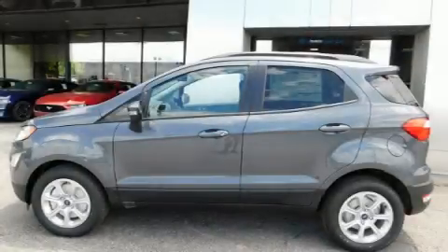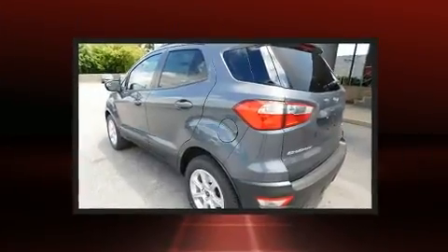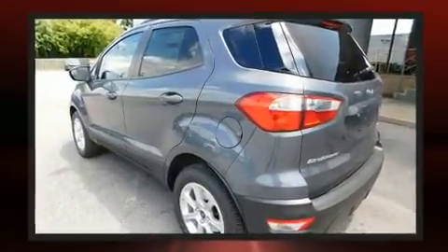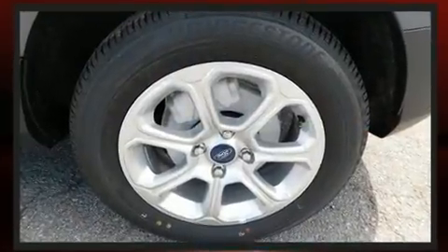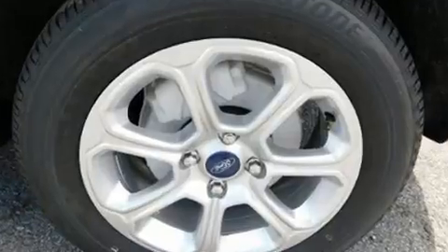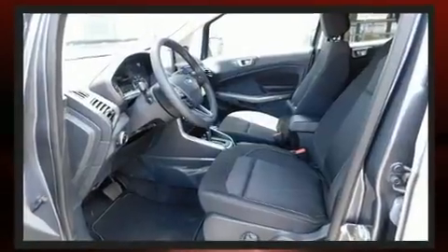Treat yourself to a test drive in the 2020 Ford EcoSport. Smooth gear shifts are achieved thanks to the efficient three-cylinder engine, and for added security, Dynamic Stability Control supplements the drivetrain. The engine breathes better thanks to a turbocharger, improving both performance and economy.